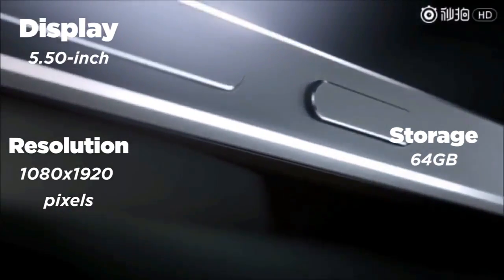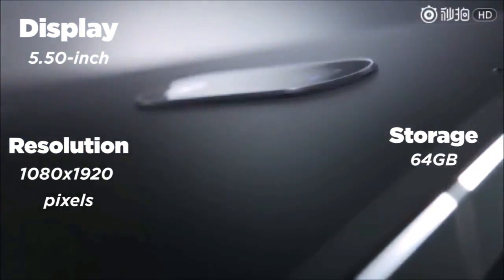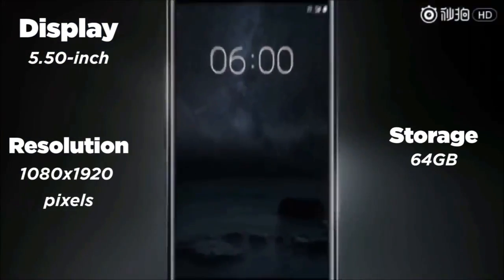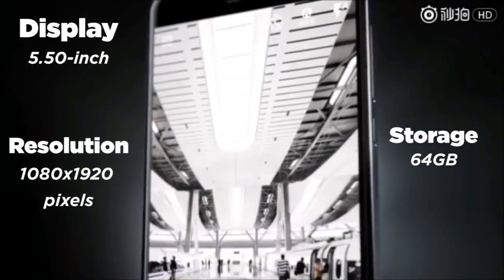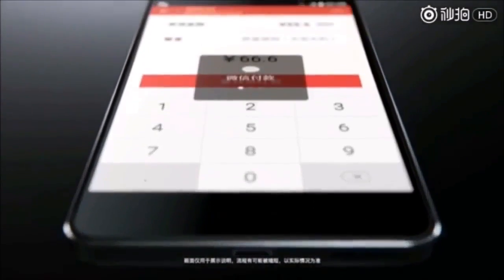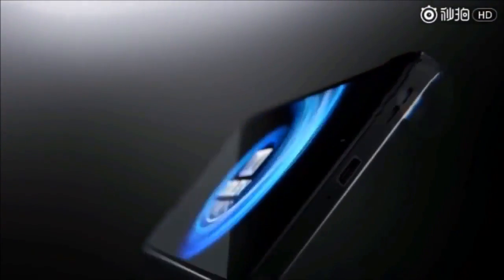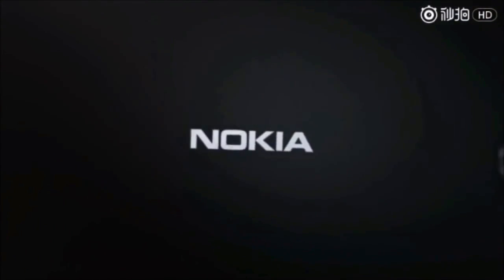Nokia 6 smartphone was launched in January 2017. The phone comes with a 5.50-inch touchscreen display with a resolution of 1080 pixels by 1920 pixels at a PPI of 403 pixels per inch. The Nokia 6 is powered by a 1.1GHz Octa-core Qualcomm Snapdragon 430 processor and it comes with 4GB of RAM. The phone packs 64GB of internal storage that can be expanded up to 128GB via a microSD card.